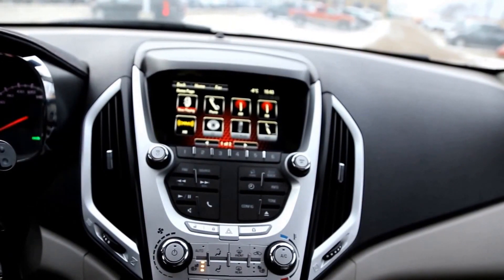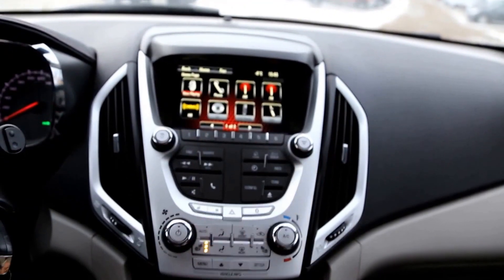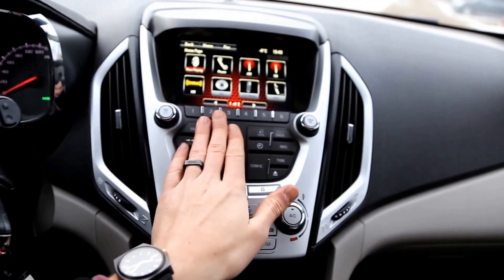IntelliLink includes now playing, phone, AM, FM, XM, CD, USB, AUX, as well as some configuration options. You can navigate your way using the touchscreen or using the buttons below.